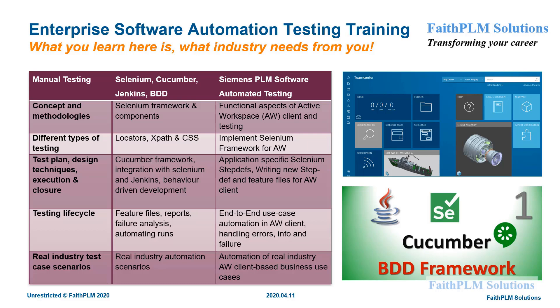We understand this challenge, and hence have uniquely designed the contents with live industry use cases from our customers to help you become ready in all respects for top MNCs. Our contents are designed by industry experts and cover various aspects of manual testing, Selenium, Cucumber, Jenkins, BDD, and Siemens PLM software automation. You can refer to the key contents in each of these areas to better understand the value it will bring to you.